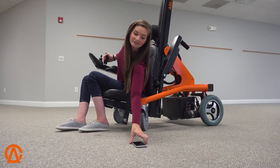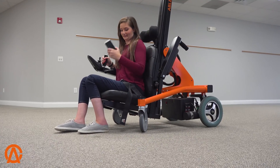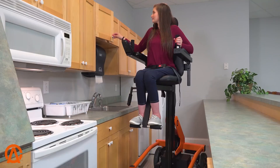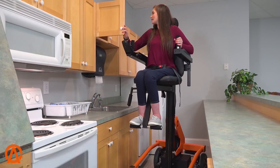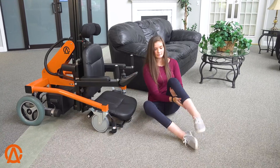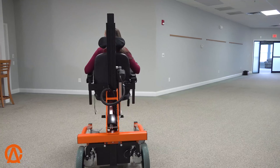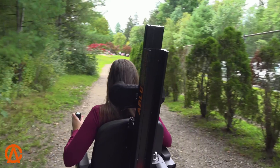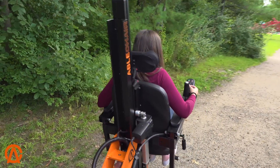The Able Chair definitely promotes independence in a number of ways. In the high position, you can reach things up high like the cabinets, change a light bulb, whatever you need to do up there, and it can also lower all the way down to the floor to make floor transfers very easy. It's easy to steer, and you can get around on a number of different terrains. It definitely promotes independence.